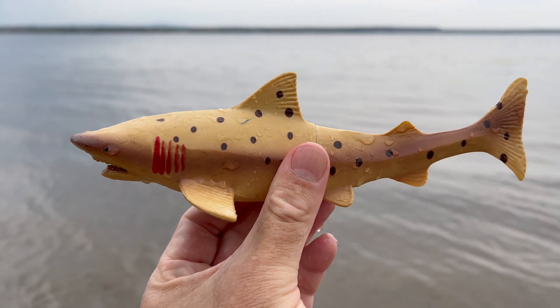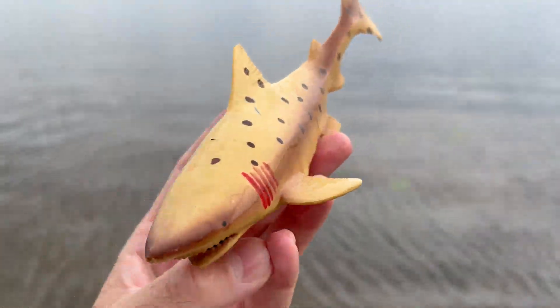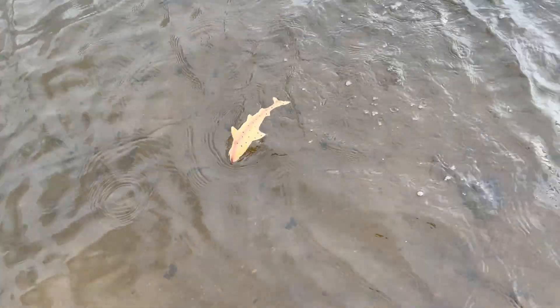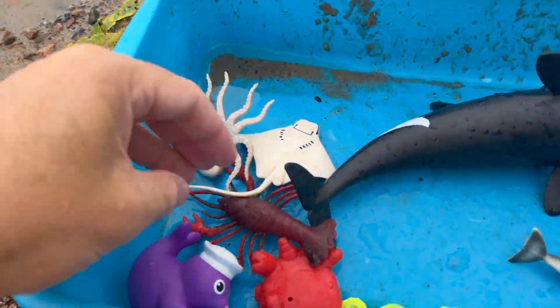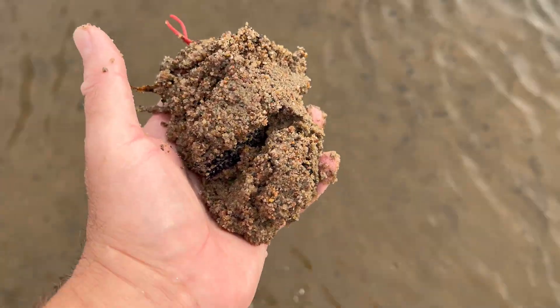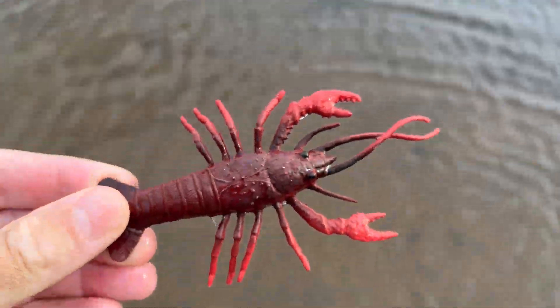Sand tiger shark. Despite their fierce appearance, they are generally docile and not aggressive towards humans. Sand tiger sharks can grow up to 10.5 feet in length.